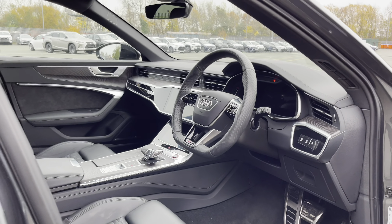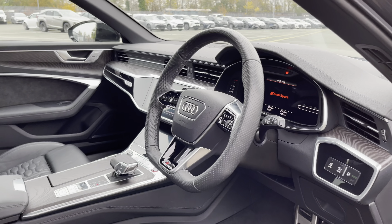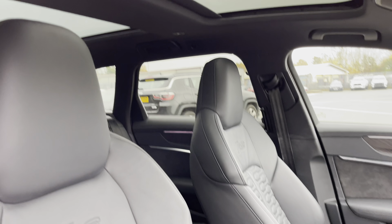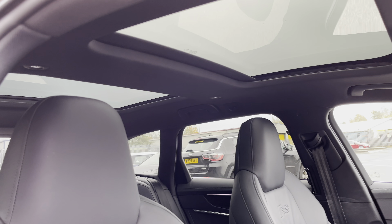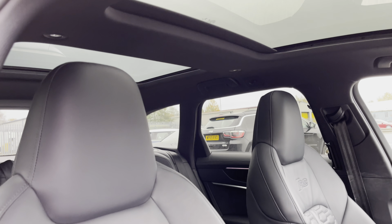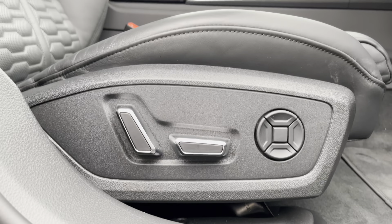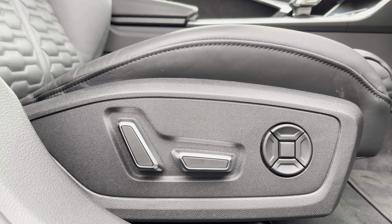Moving into the front interior of the car, you can see the gorgeous natural grey brown fine grain ash inlays alongside the piano black accents and aluminium trim which all really refine the look of this interior. There's also the panoramic glass sunroof, a perfect feature for those blue sky days. These are the absolutely gorgeous RS sport seats finished in the same stunning black Valcona leather as the rear, and not only do they look great, they're really comfortable and supportive with electrical adjustability and 4-way lumbar support for optimum comfort on every journey.